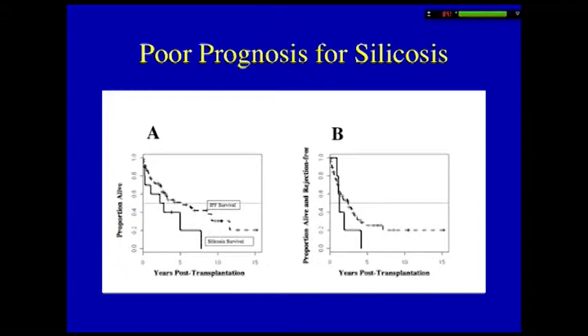This has a corollary in the human being, because when we reported a couple of years ago our experiences with lung transplantations in patients with silica-induced lung disease, we showed clearly that, at least in our hands, these patients do much worse than their counterparts — about 70 or 80 patients that we had transplanted as a control for IPF.